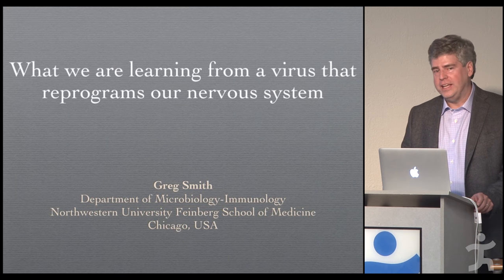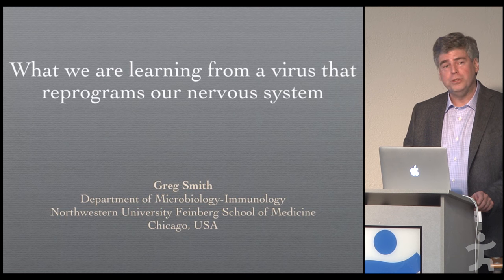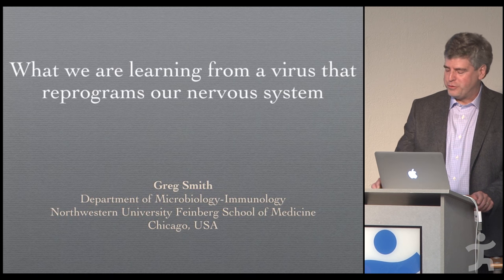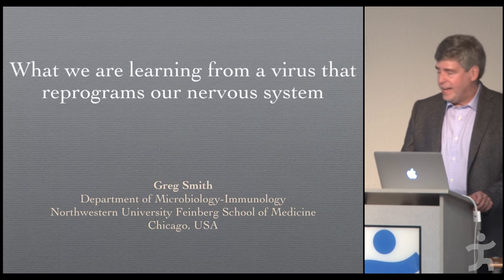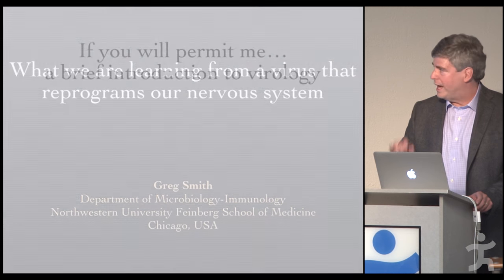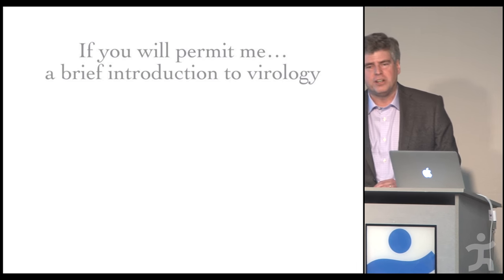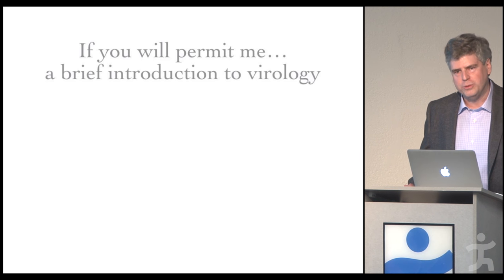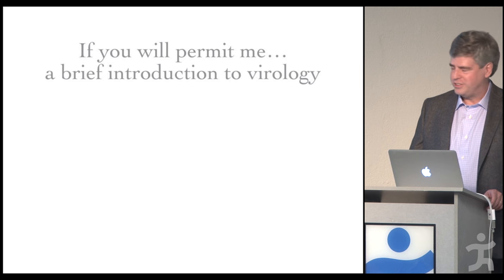Let me thank particularly Ken Ford for this wonderful invitation, and Nancy and Ken for graciously welcoming me to beautiful Pensacola last night — we had a wonderful dinner. It's my first time here and I've been thoroughly loving it. I imagine most of you are not virologists and don't think about virology on a daily basis as I do, so I'm going to give you my very short version of Virology 101 in preparation for what I'm going to tell you about our research.